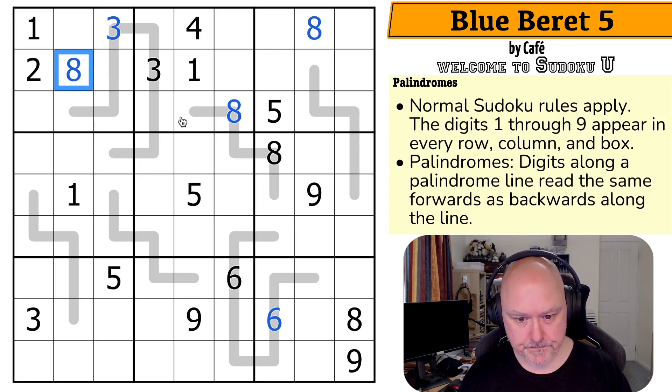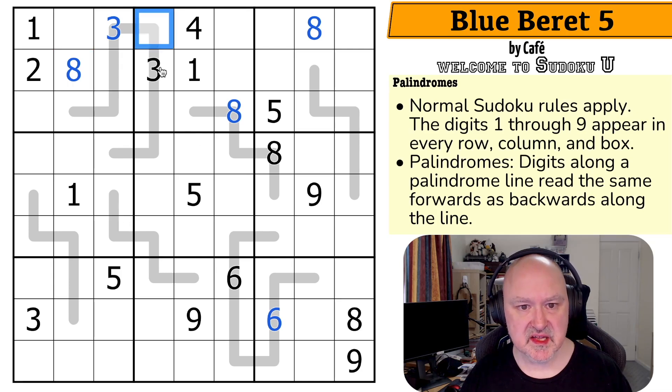If this were an eight, three from the end of this line would be an eight, but that would mean three from the end of the other line here would also be an eight, and it can't be. So that's not the eight — that's the eight. This is in the middle of the line, so it doesn't reflect anywhere, meaning I can't use the palindrome trick there.